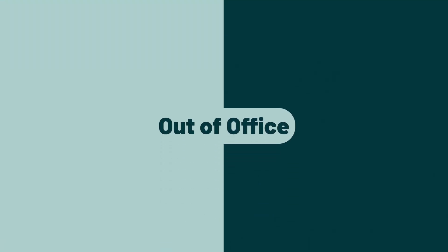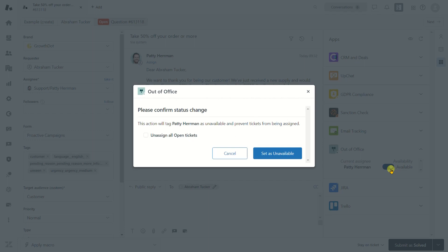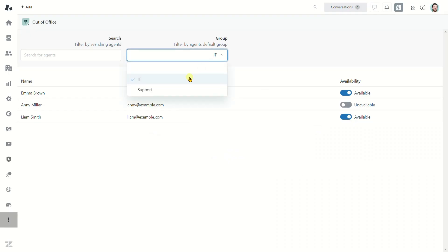Out of Office was created to facilitate ticket assignment between agents. Every agent uses a widget on the ticket sidebar to confirm availability, and admins can view a separate page with all agents and check their presence.